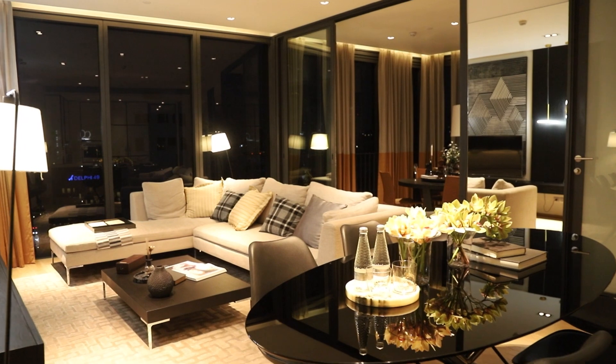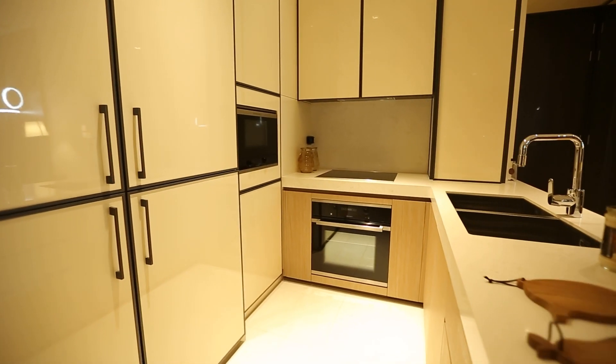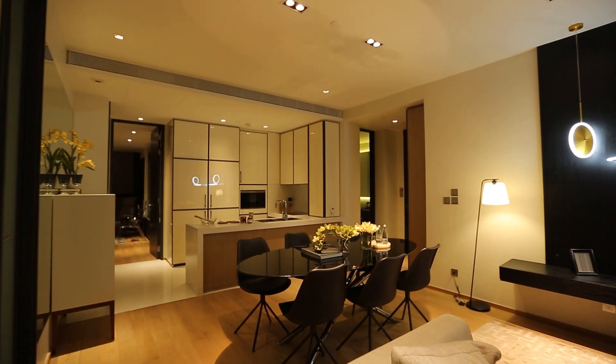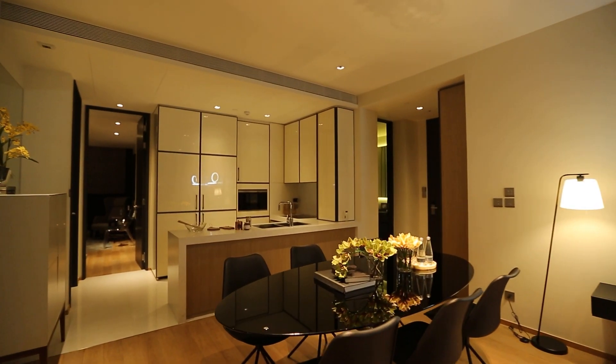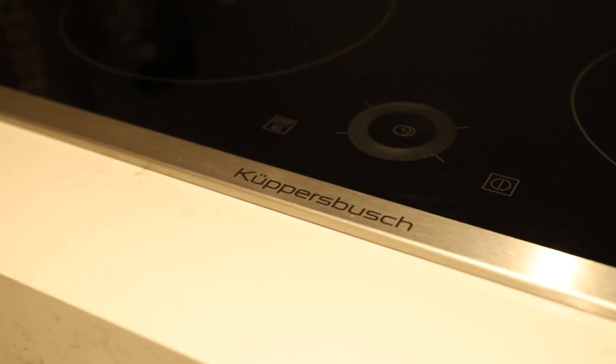The ceiling is 2.8 meters high. Look at this vanity — really lovely. And you also have the whole package here. Look at this long composite marble kitchen counter and the black and white grid cabinetry in the background. Very classic. There's also a Cooper Bush microwave.